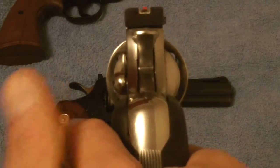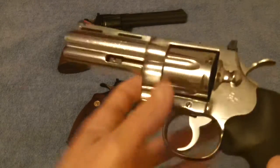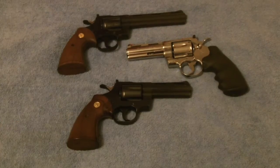Piece of history. The Colt Python was introduced by Colt in 1955. It is renowned the world over. It's one of the most accurate, if not the most accurate, revolvers on the planet — production revolvers for sure.